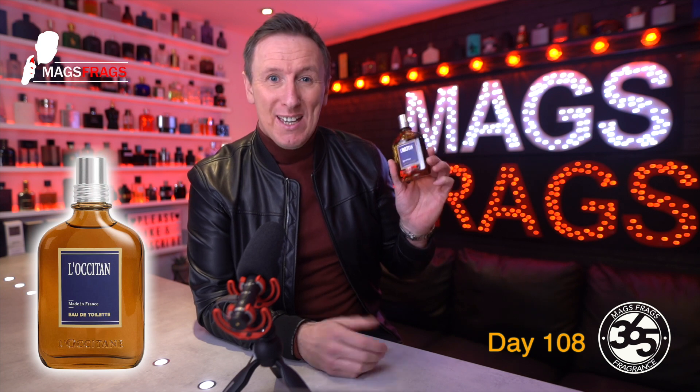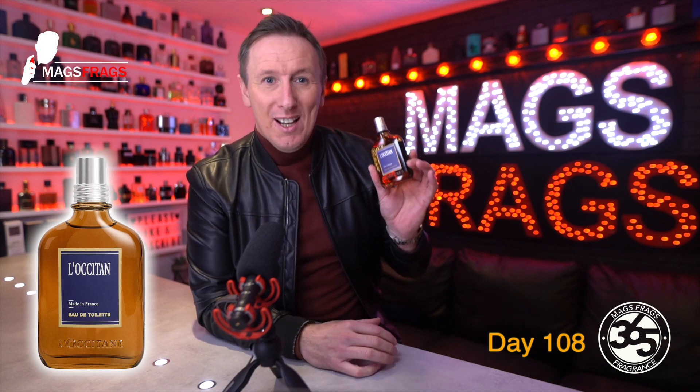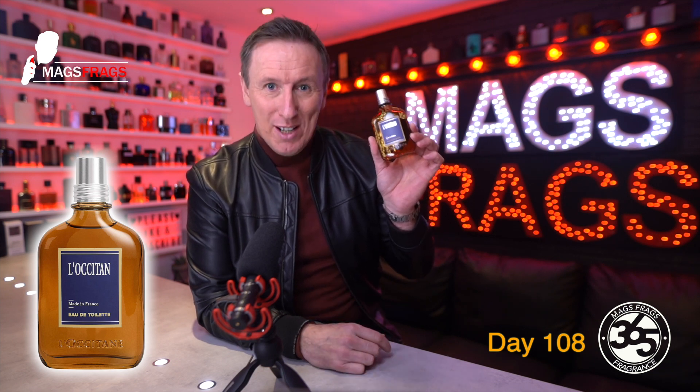In today's episode I'm talking about a fragrance with a name that I'm not sure if I know how to correctly pronounce, but I've always referred to it as L'Occitane, so please forgive me if I've completely butchered the pronunciation with my Yorkshire twang, but today's all about this one. And to find out my thoughts on it, stay tuned to Mags Frags.